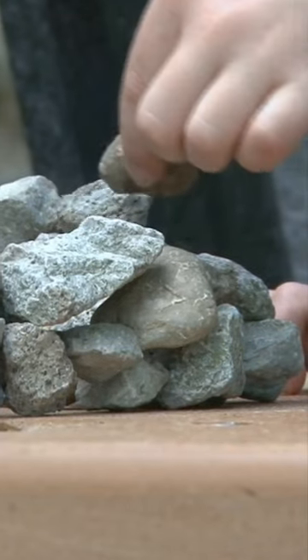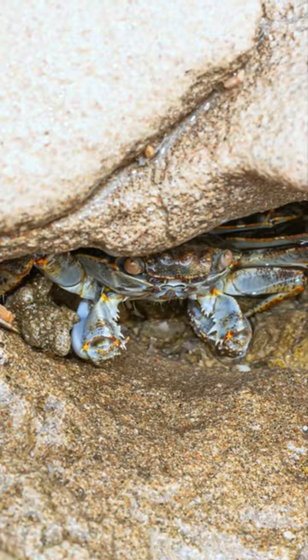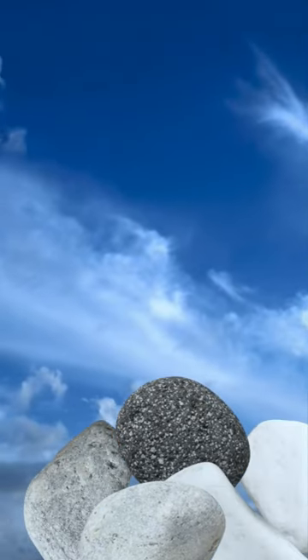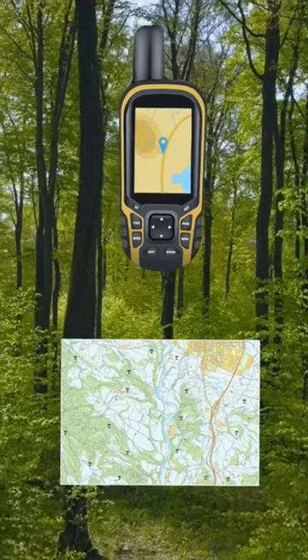But moving rocks around messes with nature. It disturbs critters living beneath them and contributes to erosion. Plus, adding a rock to a cairn could cause the whole thing to collapse. So if you're into hiking, bring a GPS or map instead.